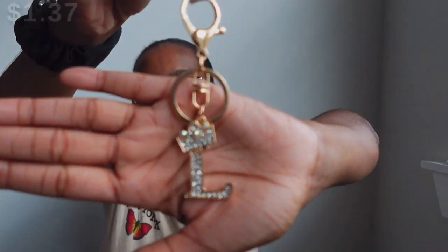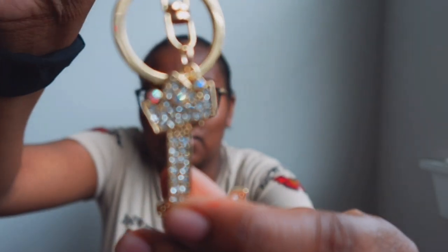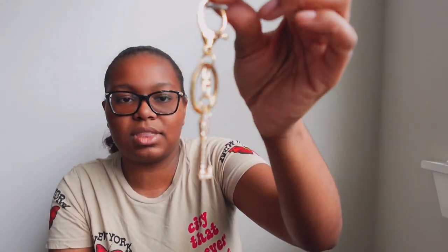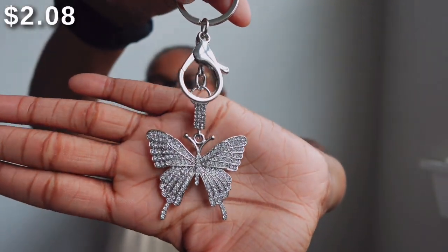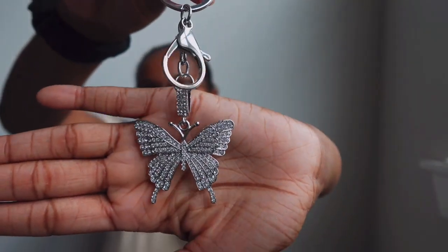Next I have some keychains. The first keychain is in gold with the letter L — because my name starts with L — and it has a little crown right above the L, which is super cute. I'll probably put this on my purse. The other keychain is this silver butterfly keychain — so cute and glittery. I have multiple purses so I'll probably put this on either a white or black purse.